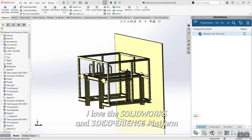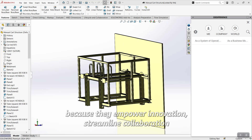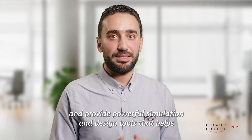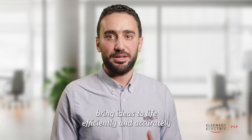I love the SOLIDWORKS and 3DEXPERIENCE platform because they empower innovation, streamline collaboration, and provide powerful simulation and design tools that help bring ideas to life efficiently and accurately.